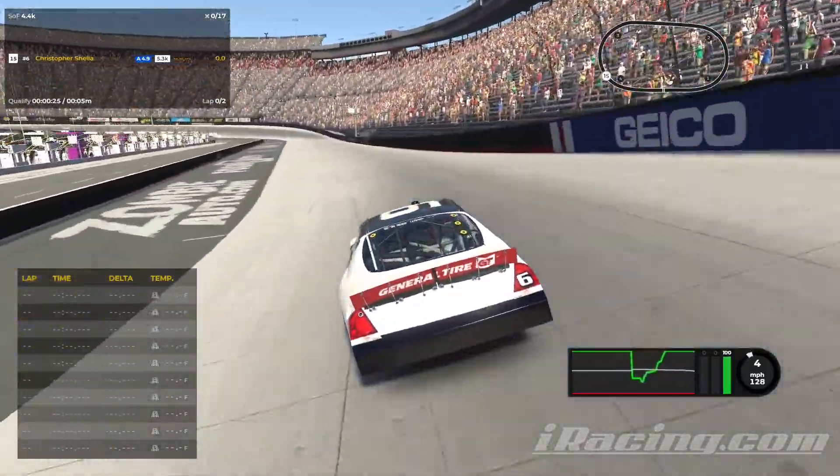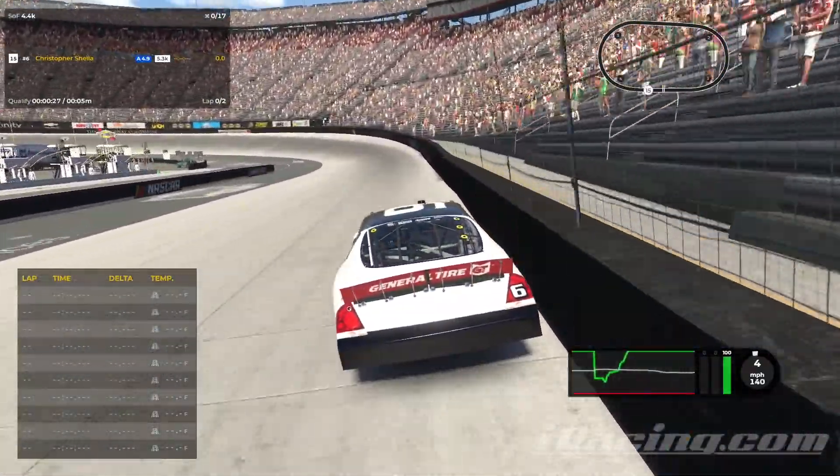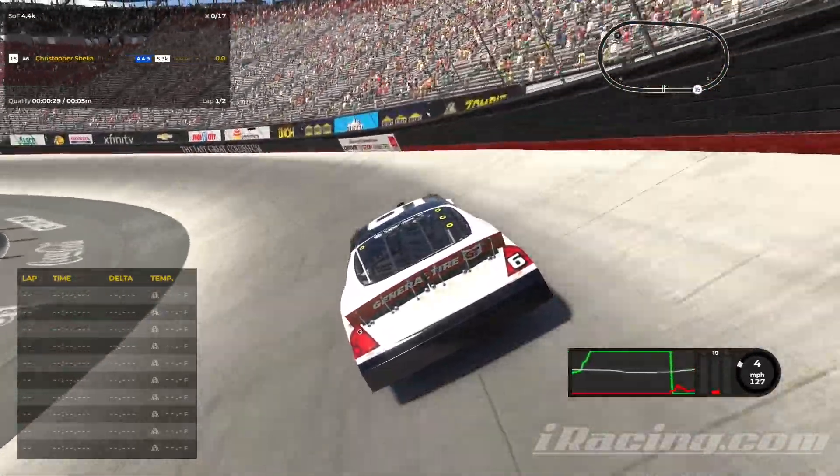All right, hey everyone, it's Chris Shelley back with more Iremason. This week we got ARCA Bristol. Here's a qualifying lap.